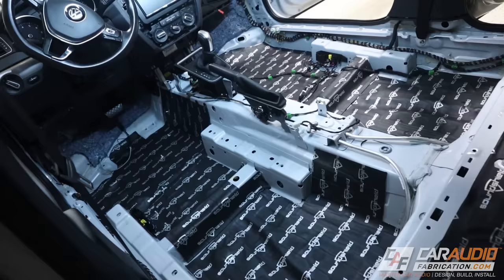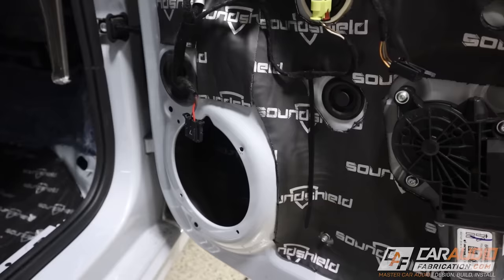Mentioning DSP brings me to another point: you do want to consider the benefits that adding other components to your car audio system can bring to your speakers' performance. If you're upgrading the speakers, it's also beneficial to upgrade to aftermarket amplifiers — they're obviously going to provide more power for the speakers, but they're also going to provide a much better signal.